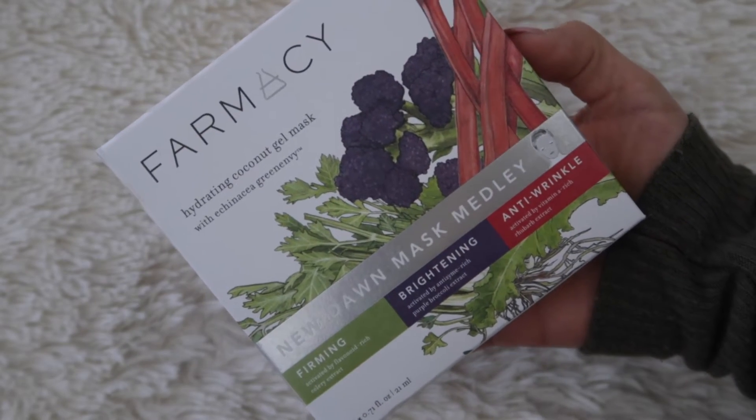I have a mask medley from Farmacy. I mentioned these sheet masks in my latest empties video — there are two different mask medleys and I got a different one this time. This one comes with firming, brightening, and anti-wrinkle masks. If you are a fan of sheet masks and haven't tried Farmacy sheet masks yet, you are missing out. It's not like a cloth sheet mask — it's a silicone gel face mask that suctions to your face. It's very cooling and super hydrating. I believe this pack of three was $24, so they're not expensive. These are my favorite sheet masks — my top three are Farmacy, Sephora, and Tony Moly.